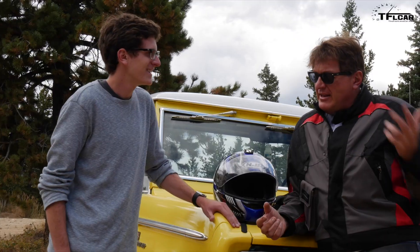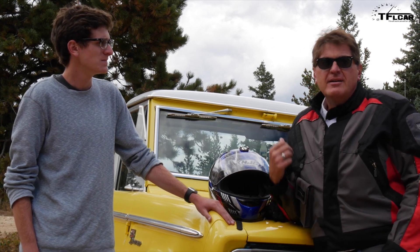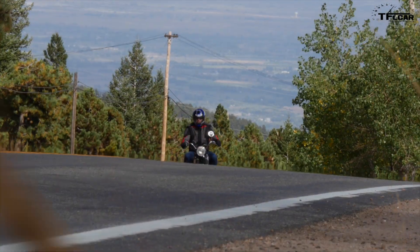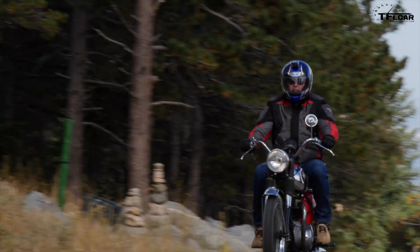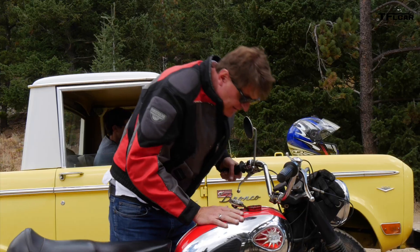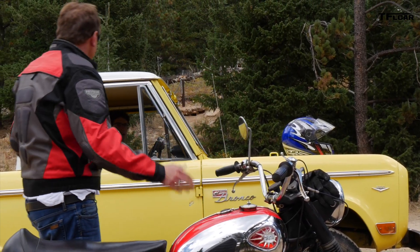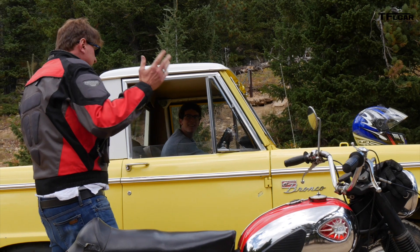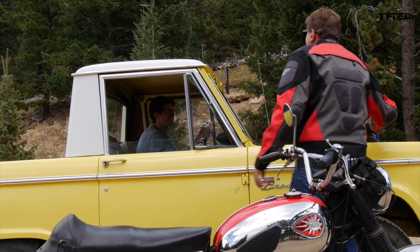Let's relive the 60s — I'll be on the bike, you're in the Bronco, and let's go for a little drive and ride. Check the gas — this bike doesn't have a fuel gauge. It looks good. Ready, set, go! All right, just start a race, Tommy!